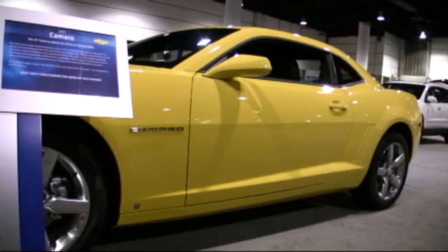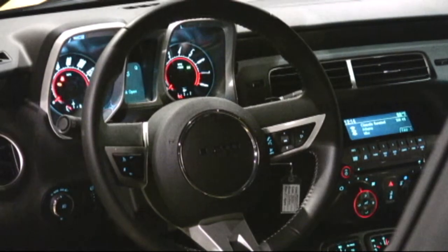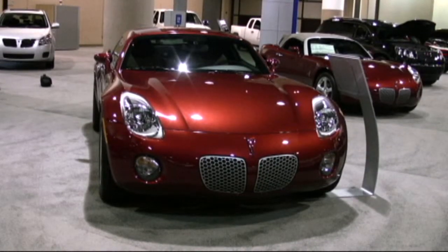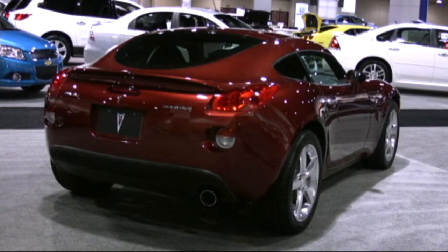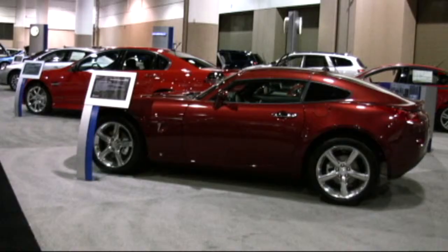We've got the new Camaro — it's amazing just within spitting distance of where we're standing. The stuff that's here, admittedly a tough time for the auto industry. We have a few less car companies showing here, but what they're showing demonstrates some smart design.